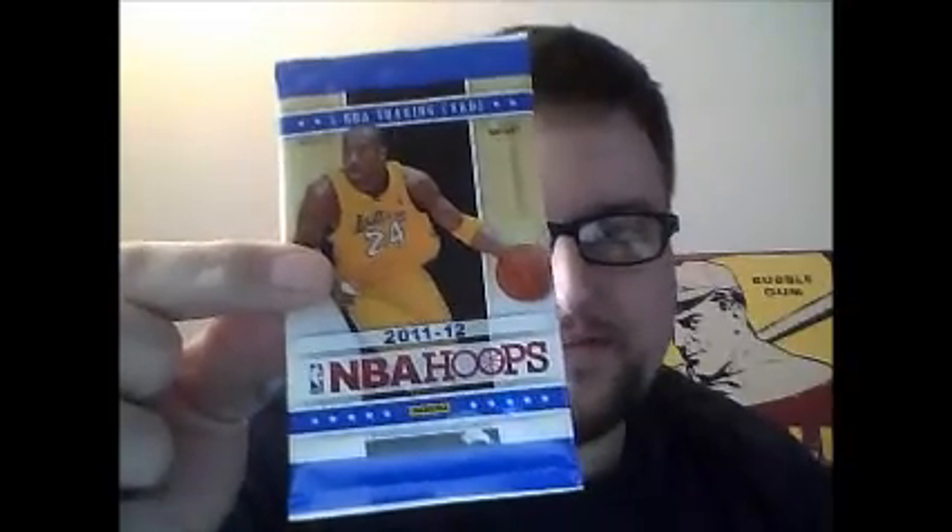A pack of NBA Hoops retail from Target, 1991. I was all about the NBA Hoops — the gray bordered ones. I had so many. For whatever reason, BJ Armstrong I collected his rookie card incredibly. I imagine I have probably 30 copies of that rookie card. Anyway, NBA Hoops is back.